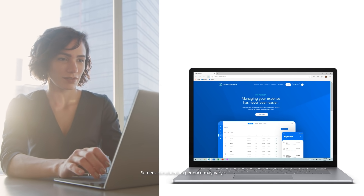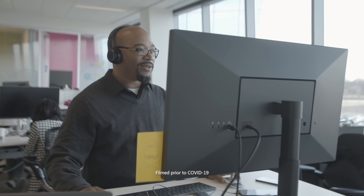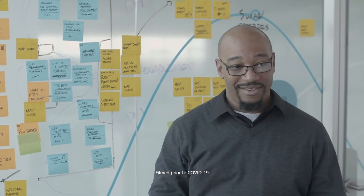Legacy app compatibility remains a core feature in the way that we manage Edge. The commitment that we made to the business was that support would not go away because their sites were critical and will continue to be. With Microsoft Edge, we could migrate all of our users to a modern browser.